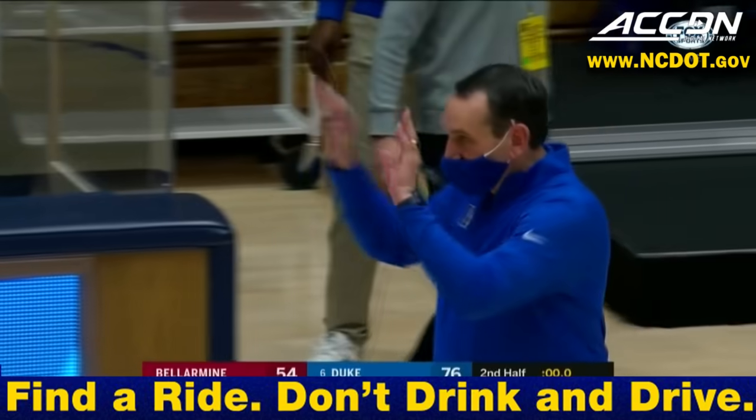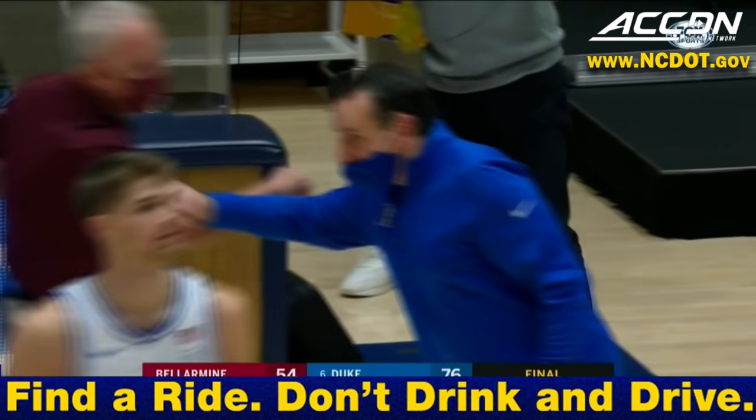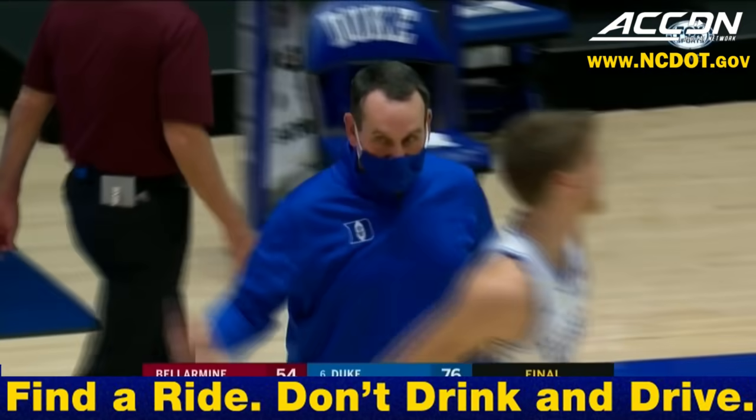Next up for the Duke Blue Devils will be Tuesday against another Big Ten team — they will take on Illinois. There's your final score: Duke 76, Bellarmine 54.